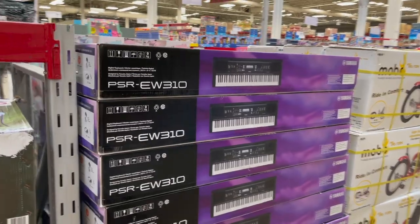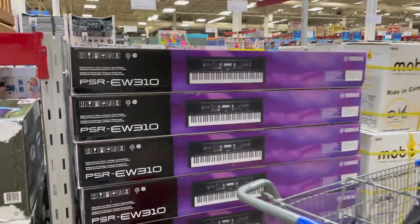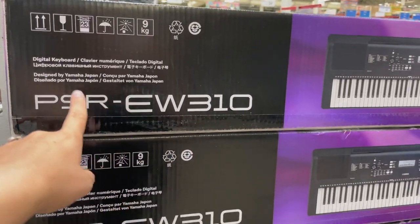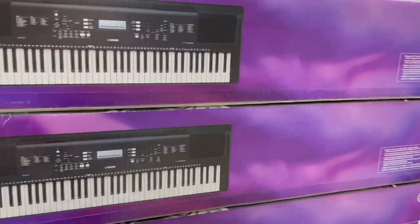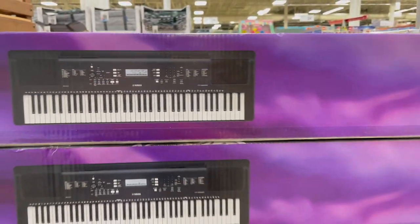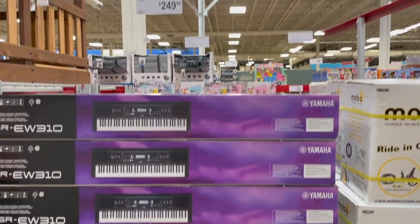For the musically gifted person in your life, a keyboard — it's a Yamaha keyboard for $250 right here. It's a digital keyboard and it looks like it's got everything you could want on there. It actually looks pretty serious. So if you've got someone learning the piano or you just want to see if they like it, this might be a great option.